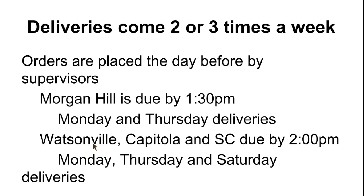Deliveries come two or three times a week depending on your location. Orders are placed the day before and they each have specific cutoff times. For Morgan Hill, they are due by 1:30 p.m. on Sundays and Wednesdays because the delivery days for those stores are Monday and Thursday. For Watsonville, Capitola, and Santa Cruz, they are due by 2 o'clock on Sundays, Wednesdays, and Fridays because those delivery days are Monday, Thursday, and Saturday. Just remember that deliveries need to be placed the day before they are delivered and by their specific cutoff time. If they're not in by the cutoff time, they will not be delivered the next day.